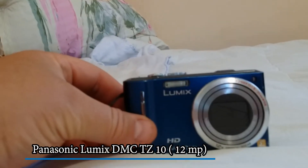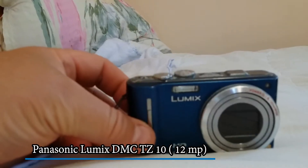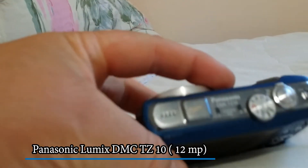The first little old-timer I was using a lot, a lot, a lot is the Panasonic Lumix DMC-TZ10.